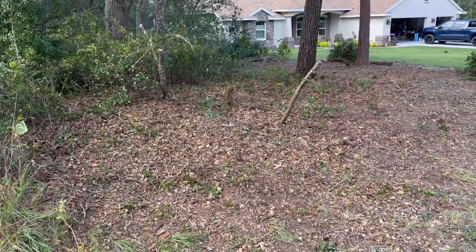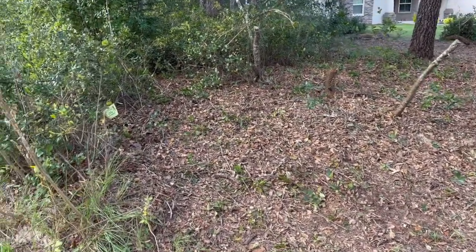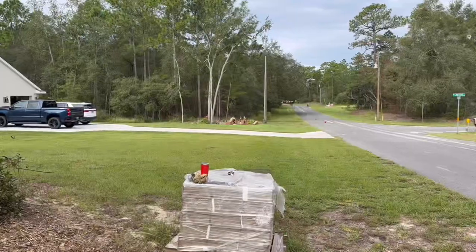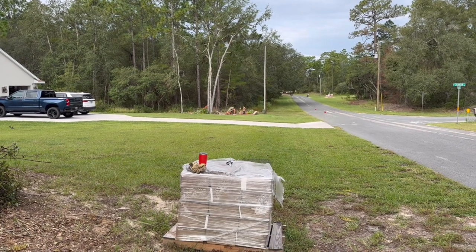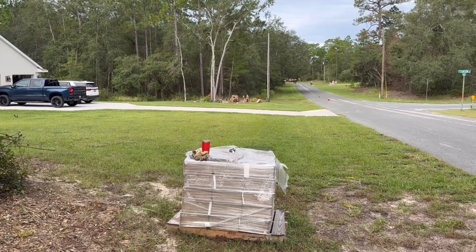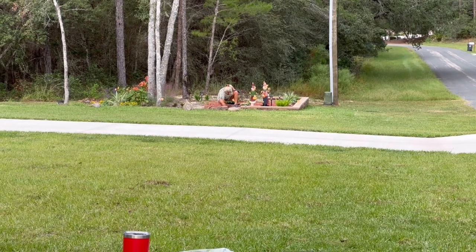Day three of clearing the brush for the new flower garden and brick wall. We found the survey marker, which is cool. Christy is working on flower garden number two, brick wall number one, while I clear for this new flower bed. We're tag teaming it today.